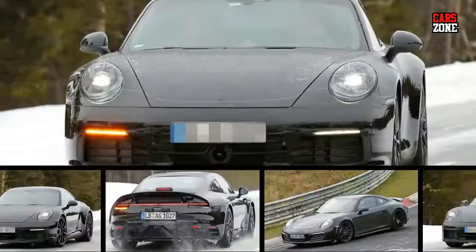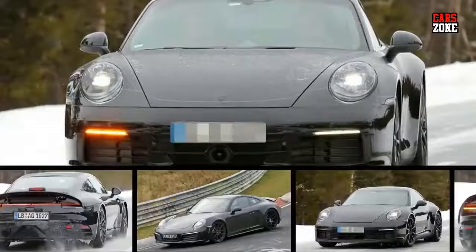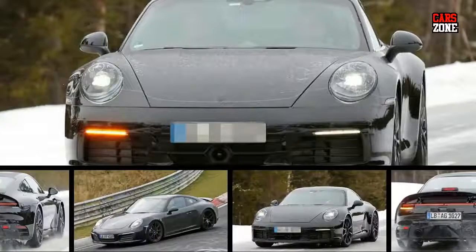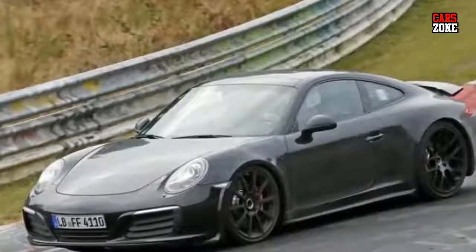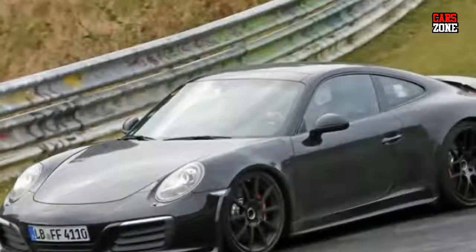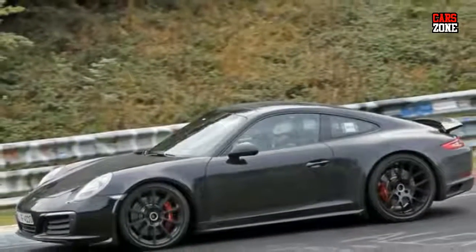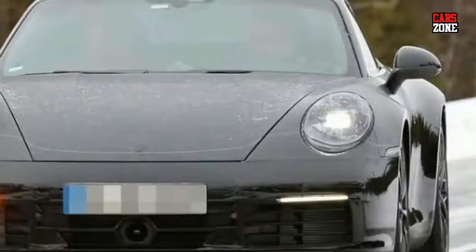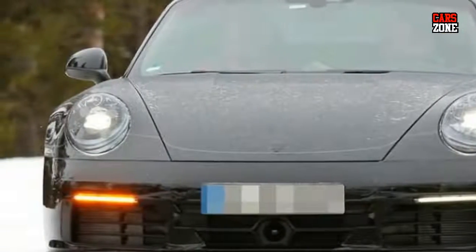The 911 model from Porsche is certainly great and one of the most successful models in the Porsche lineup. The next generation will most likely come very soon because we've received some spy photos from the first testing. So far, we only saw the test mules hidden underneath the body of the current 991. Now, the newly tested prototype definitely wears some new elements.